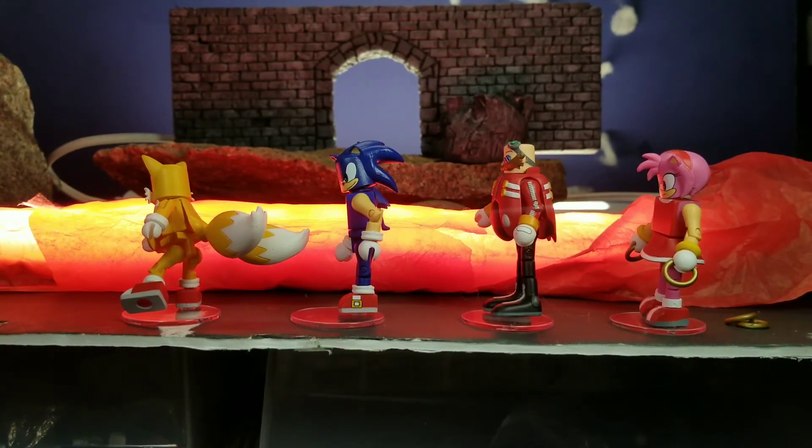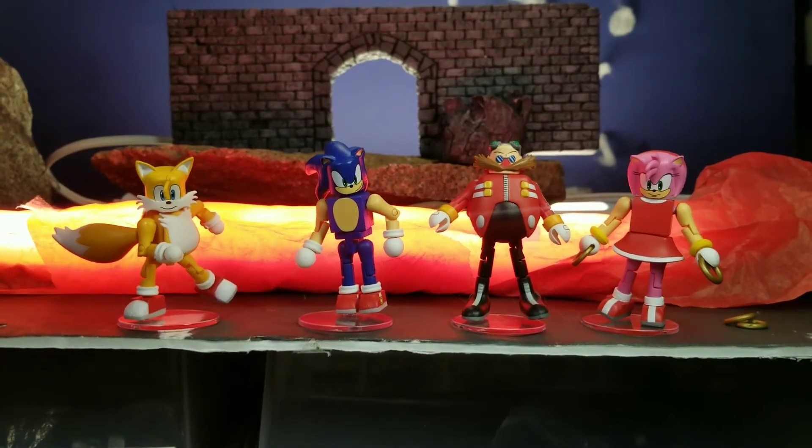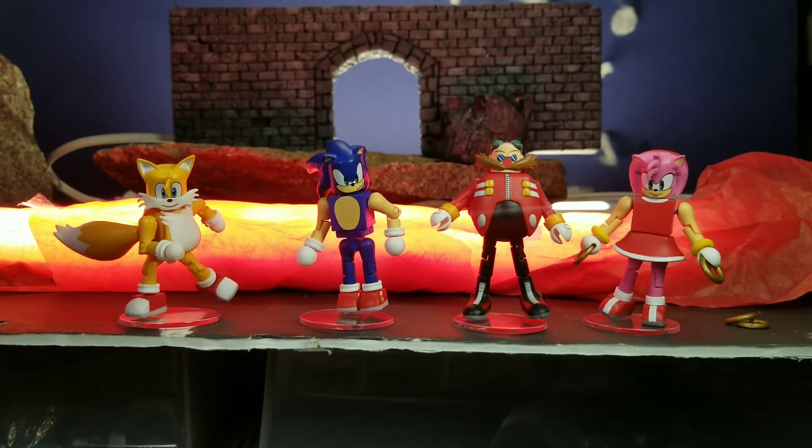Dr. Robotnik might be my favorite out of the four pack. He's such a cool looking character and I just enjoy that we have him. I've tried to come up with a few ideas on how to make some of his vehicles — I've kind of got something in the back of my head but can't find all the pieces. I think I'm going to take the easy way out and just do a lab shot with him.